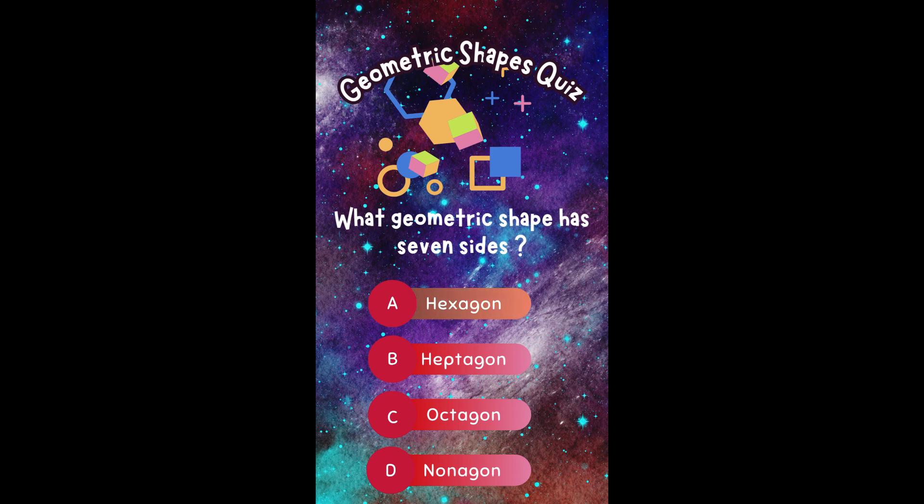What geometric shape has seven sides? A. Hexagon. B. Heptagon. C. Octagon. Or D. Nonagon.